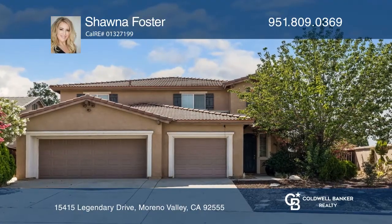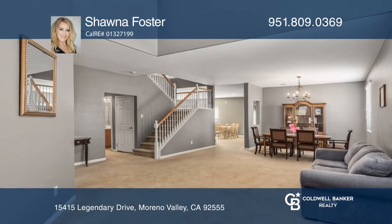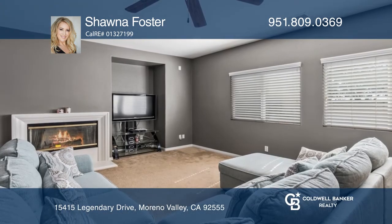This highly desired area of Rancho Balago welcomes you to this beautiful home with five beds, three baths, and just over 3,000 square feet of livable space. The home's features include a formal family room and dining room, a kitchen with a large island, and an entertainer's living room with a fireplace.